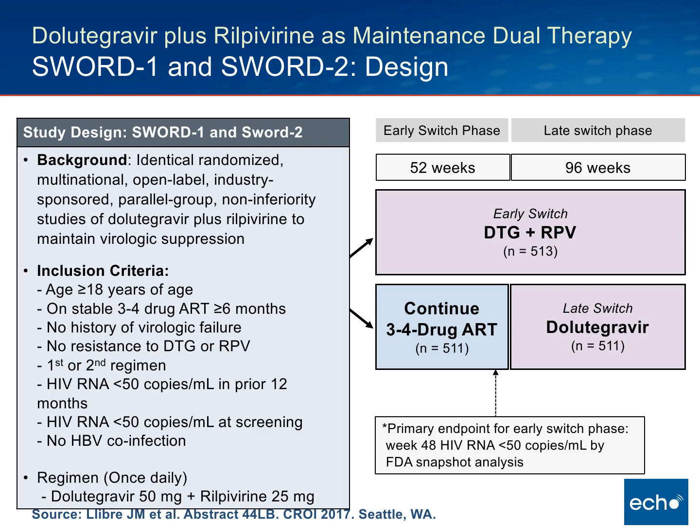Similar to the FDA approval criteria, this was a carefully selected group of individuals. They were on a stable three or four-drug antiretroviral regimen for at least six months, had no history of virologic failure, no resistance to Dolutegravir or Rilpivirine, it was their first or second regimen, and they had to have a suppressed viral load for at least 12 months — very well-controlled individuals.